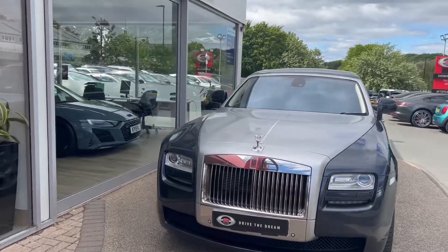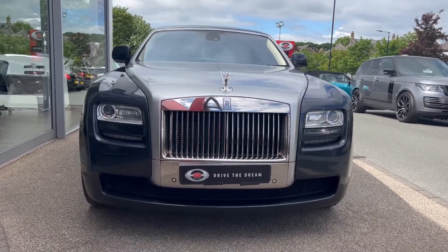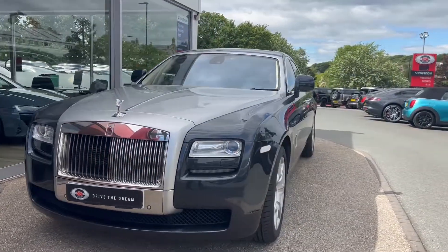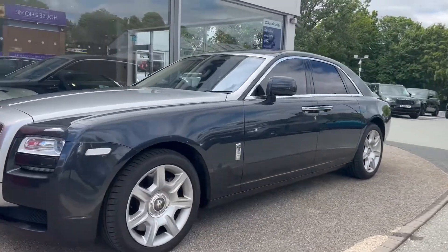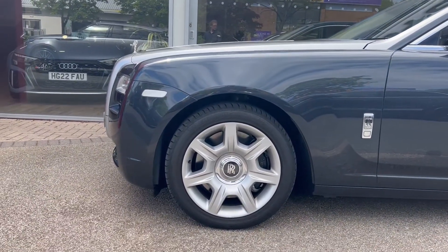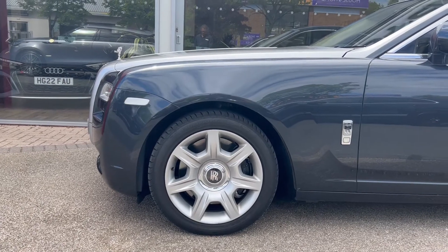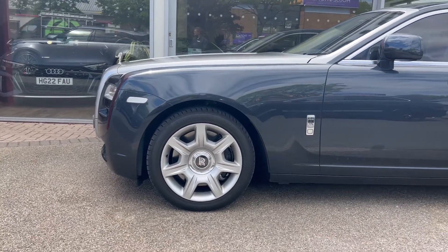Beginning up front, this vehicle is finished in the darkest tungsten paint. We've got the silver bonnet, the LED headlights, and the deployable Spirit of Ecstasy. Making our way around the side, we'll see the 20-inch alloy wheels sat on the air suspension. The tyres are part of our check-off process and will have been checked to ensure there's plenty of tread left on them.